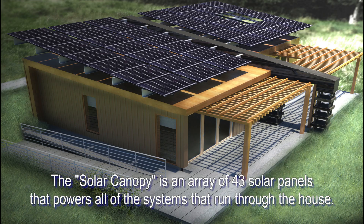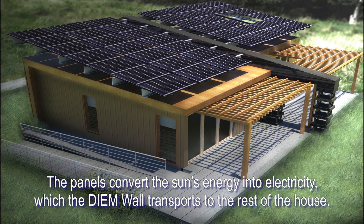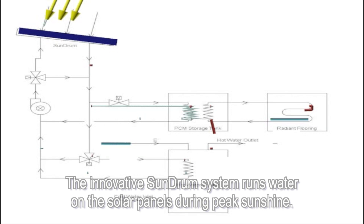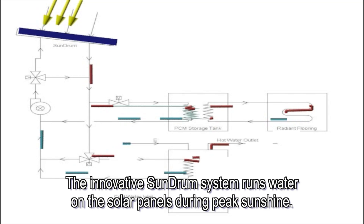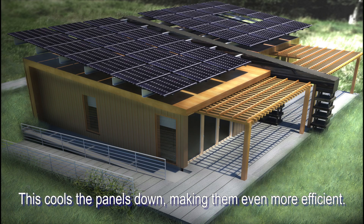The solar canopy is an array of 43 solar panels that powers all of the systems that run through the house. The panels convert the sun's energy into electricity, which the DM wall transports to the rest of the house. The innovative sun drum system runs water on the solar panels during peak sunshine, cooling the panels down and making them even more efficient.